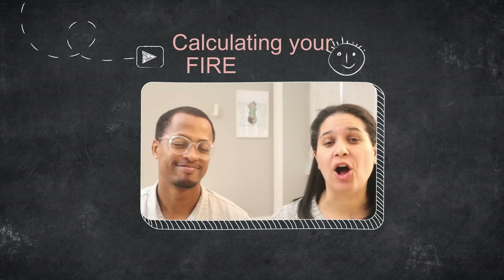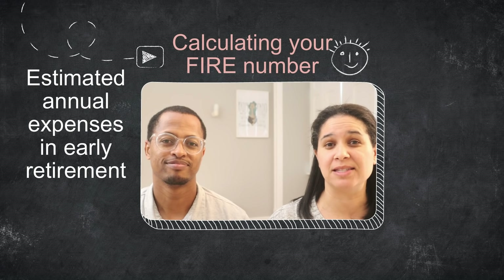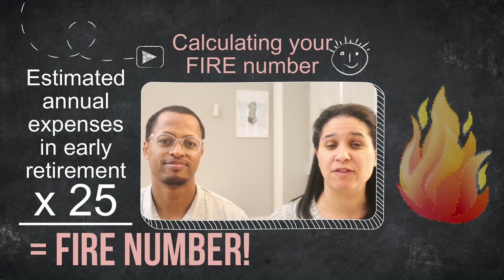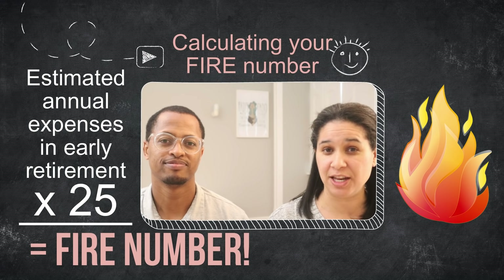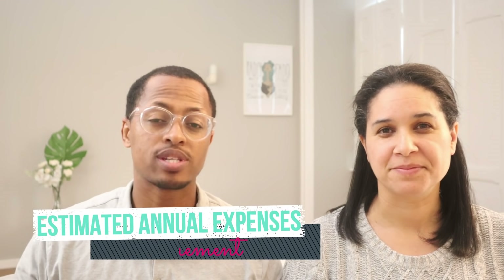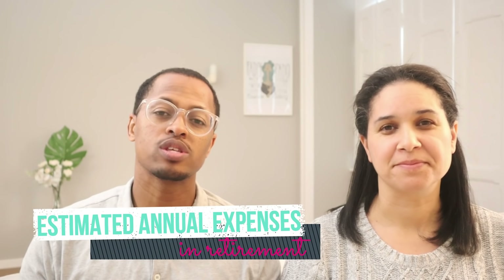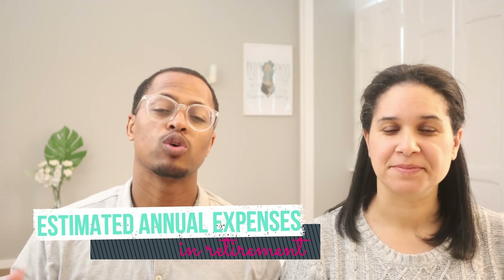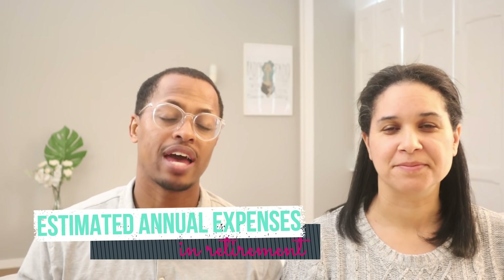To calculate your FIRE number, all you have to do is estimate your annual expenses in early retirement. You take that number and multiply it by 25. This is your FIRE number — the amount of money that you need to have in your investment portfolio in order to reach FIRE. Note that these are your estimated annual expenses in retirement, not your expenses right now. These are the expenses you identify will be when you retire — how much money it will cost you every single year to sustain your life in retirement.